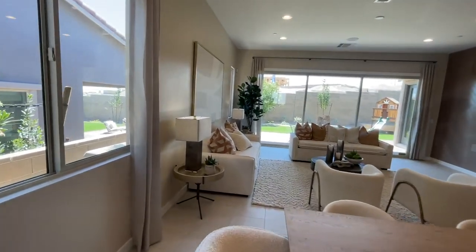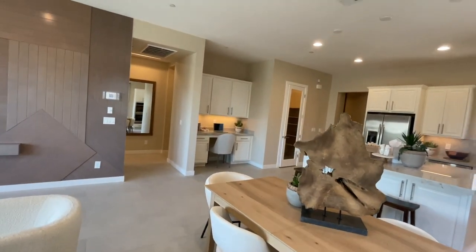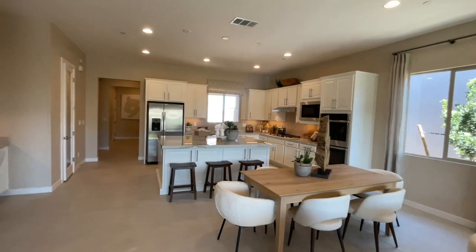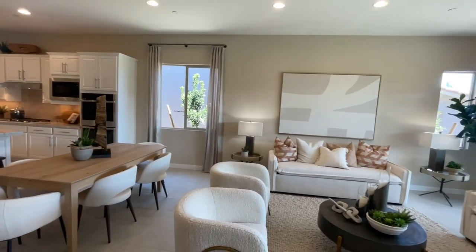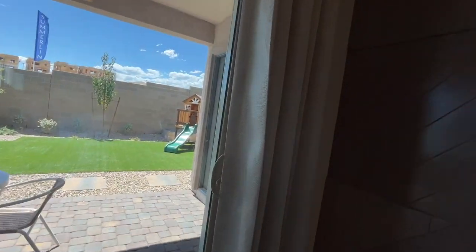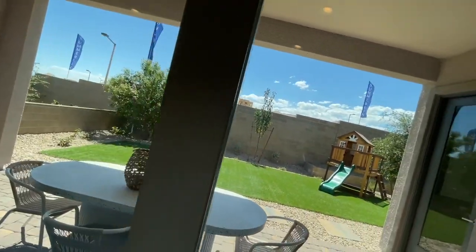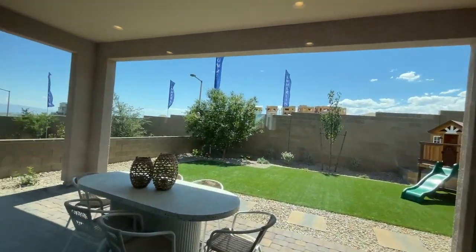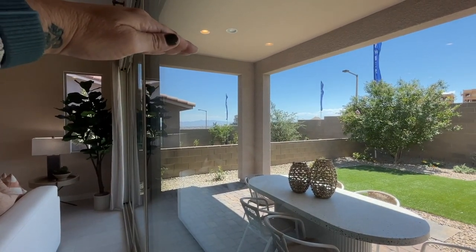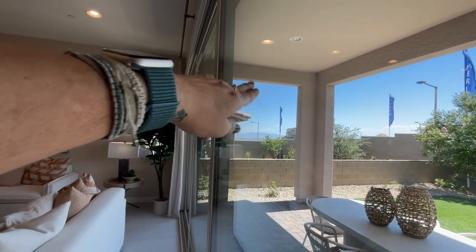And then you have this big living area, which I like — much bigger than the Talon floor plan. Very nice. At the beginning of this video, this wall is not normal size, it's going to go up more. But my clients bought on this row, so they don't have anyone behind them, and they may have some peekaboo views of the strip.